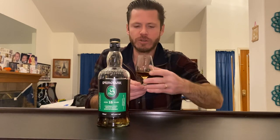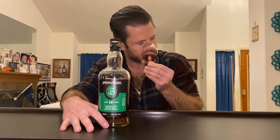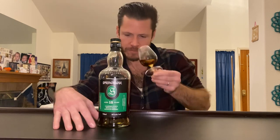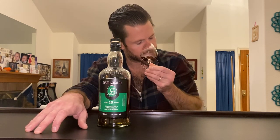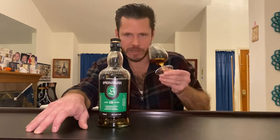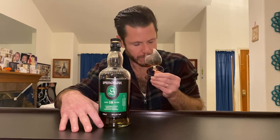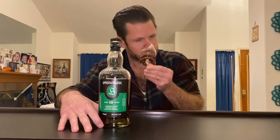Zero sulphur — we love that for modern Sherry. Chocolate. Figs, prunes, dates. Dark cooked raspberries, strawberries. Treacle. Toffee.